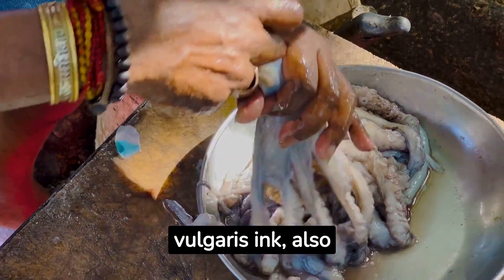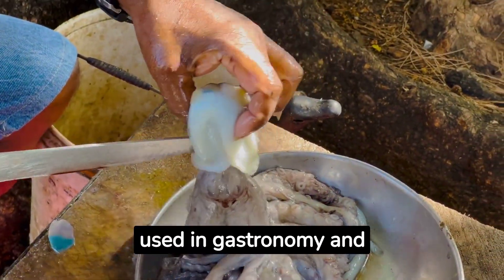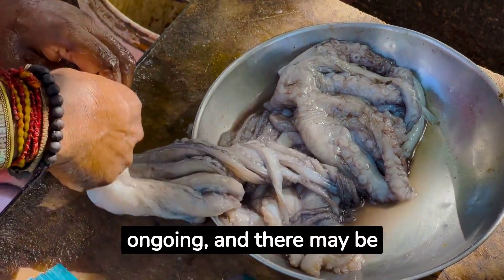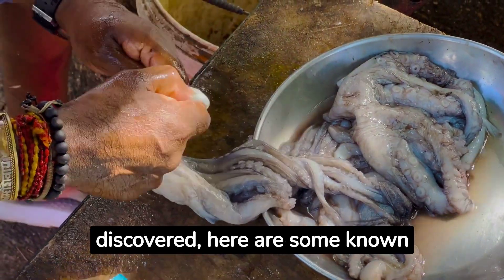Extracts from Octopus Vulgaris Ink, also known as common octopus, have been used in gastronomy and traditional medicine in some cultures for a long time. Although research is ongoing and there may be additional benefits yet to be fully discovered, here are some known potential benefits.